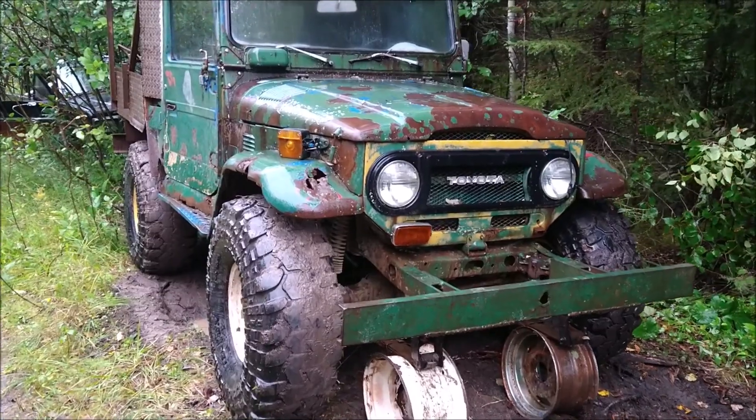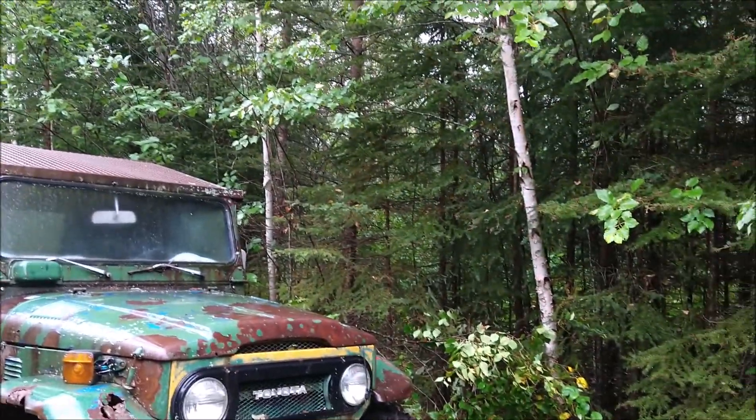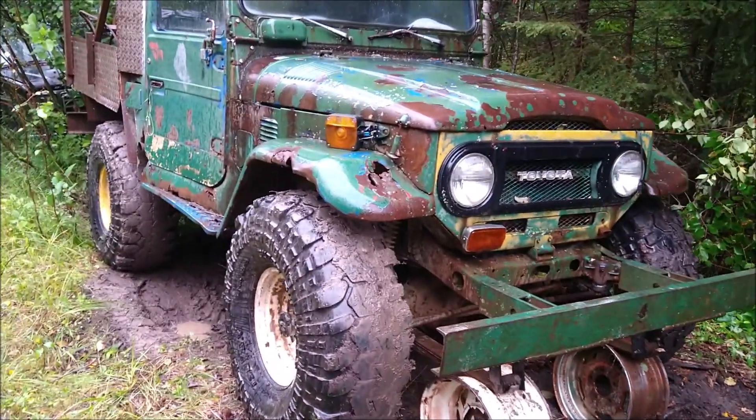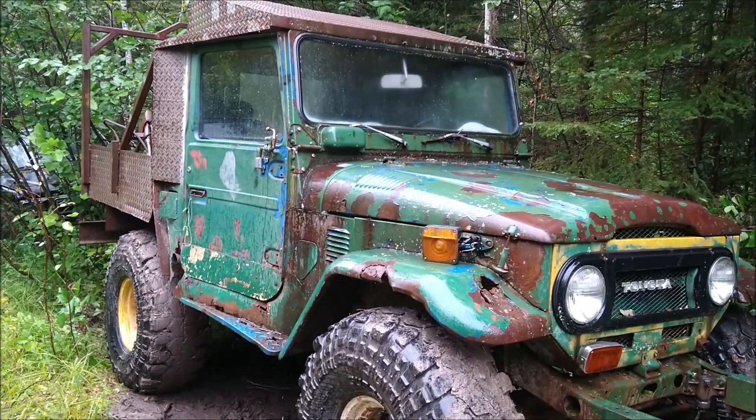Just like that, the old Land Cruiser is laid up again in its very well-protected long-term storage lot. Not forgotten about — hope we'll be back and rocking it once again.